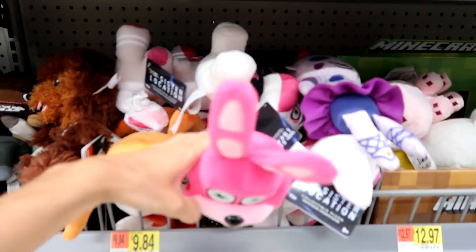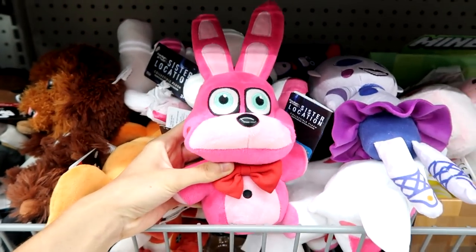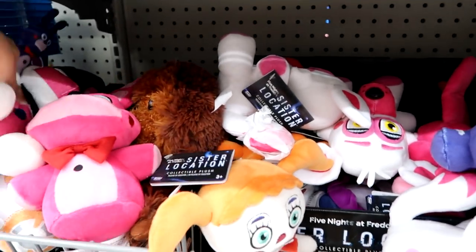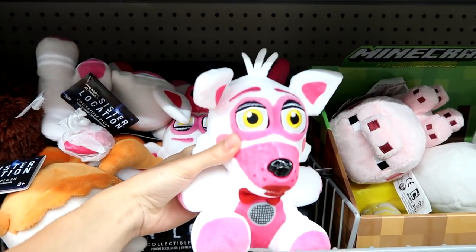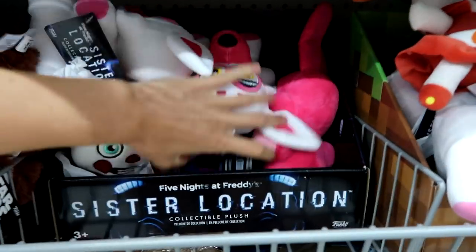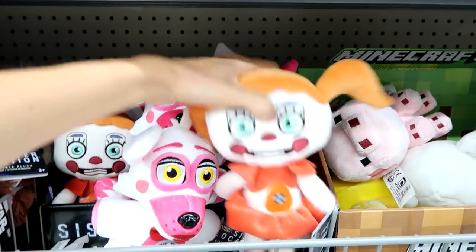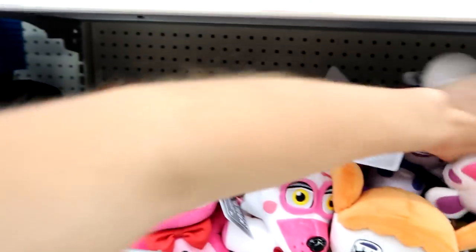Look — they have the new Sister Location Five Nights at Freddy's plush! This one is a Walmart exclusive. I don't know their names — maybe I'll get one for a giveaway or something. This one's really cool, I forget this one's name. It's like — not bonnet but something like that — and then they have this one. I'm not good with names. And they have this one — oh, is it funtime Foxy or Mangle? I don't remember. These are really cool. They also have some regular plush, but nothing new there.